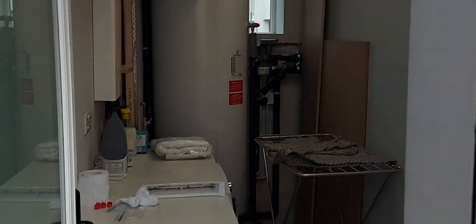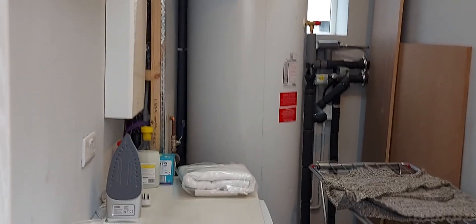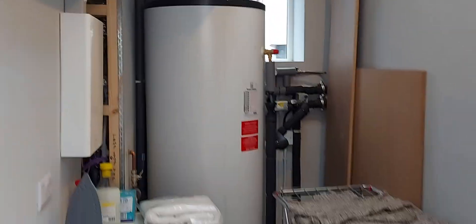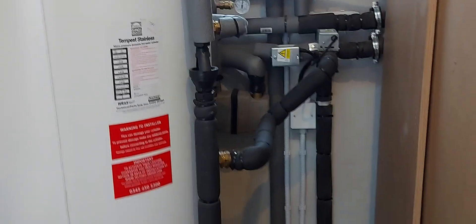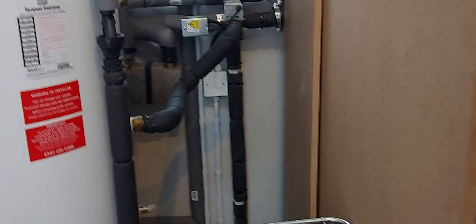Inside here's our hot water tank — 500 litre cylinder, Telford Tempest. All safety features installed. We've got our primary valves there and our motorized valves.